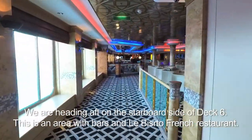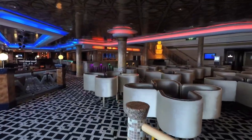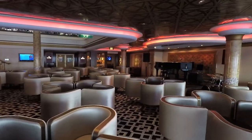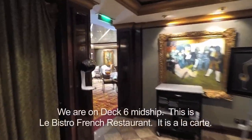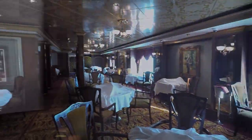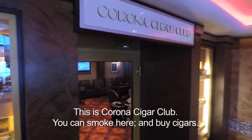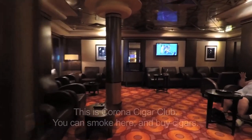We're on the starboard side of Deck 6, and we find ourselves in Magnum's Champagne and Wine Bar. Also the home of Le Bistro. I've gone into Le Bistro and they've covered up the settings, but it's the French restaurant. It costs extra to eat here. Right next to Le Bistro is the Corona Cigar Club.